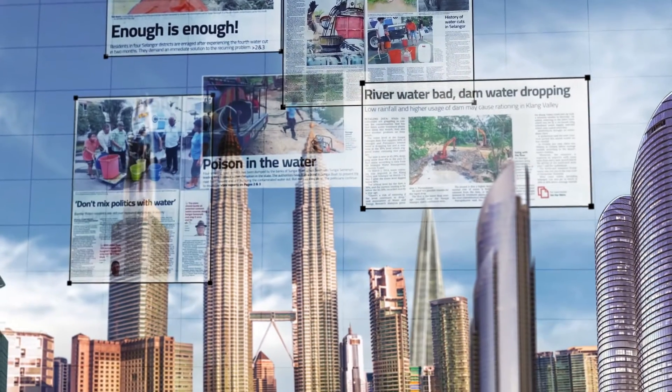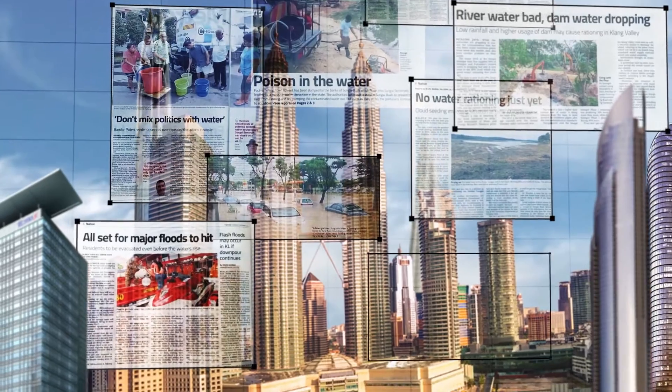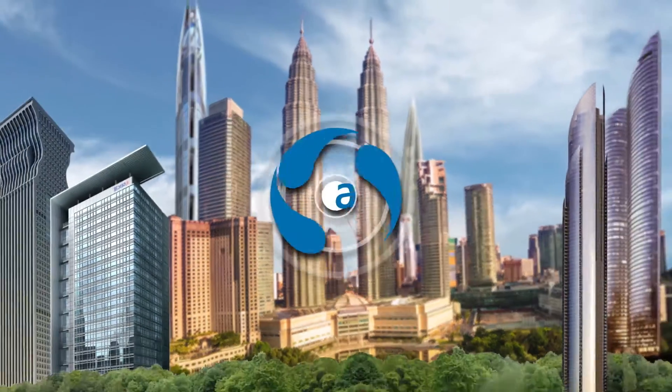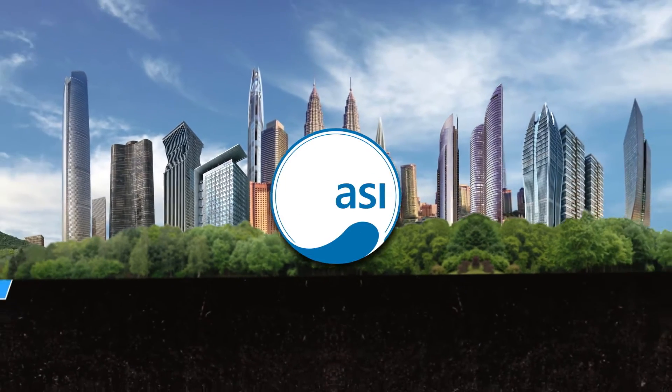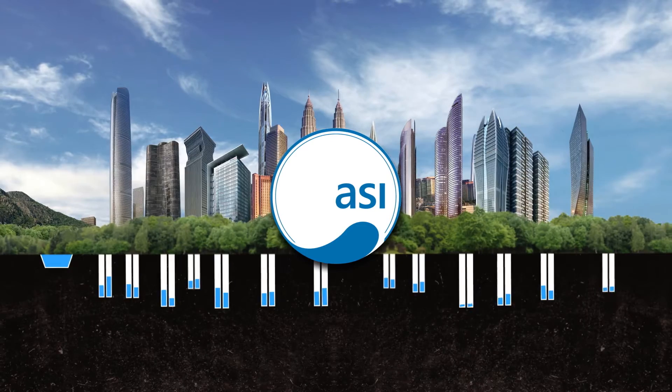With growing concerns over water problems in Kuala Lumpur and an ever-growing population putting a greater strain on the city's limited resources, ASI have developed new and innovative water management technology for KL to become the smart city of the future.